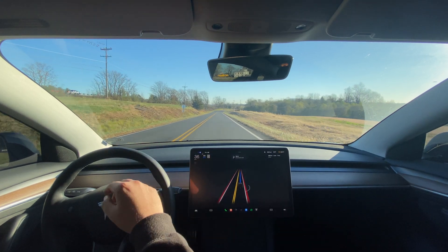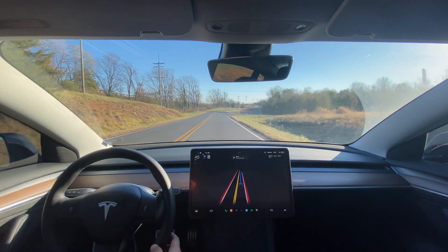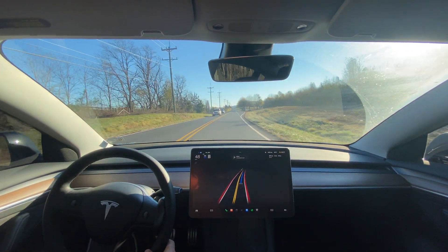This is an unmarked road — there's no speed limit posted — but it automatically sets itself to 25. I go 55 here, so I just manually set the speed.